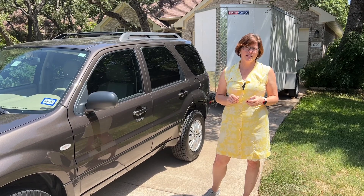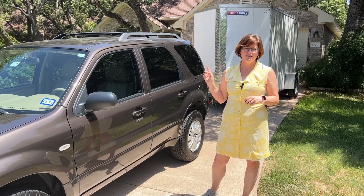Saturday is 9 to 3, Sunday is 12 to 3. I'm going to show you guys inside the house.